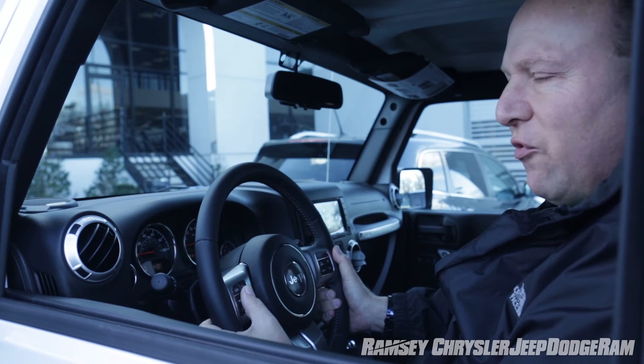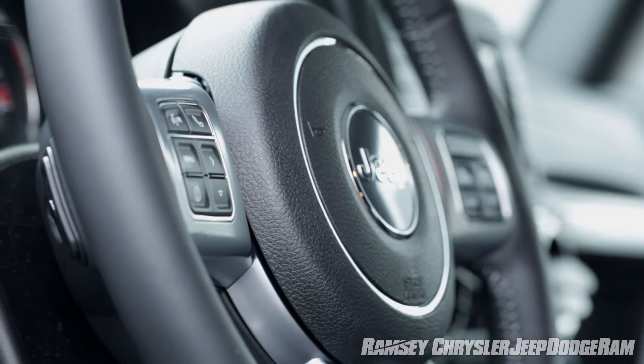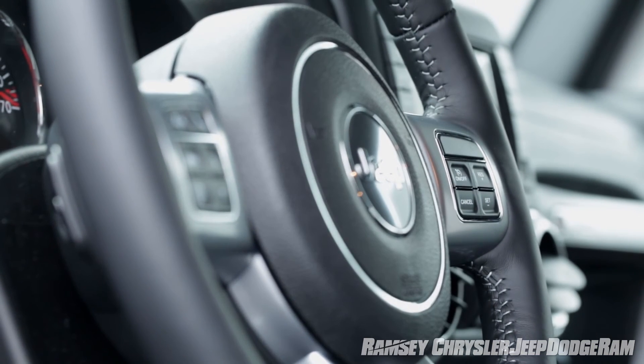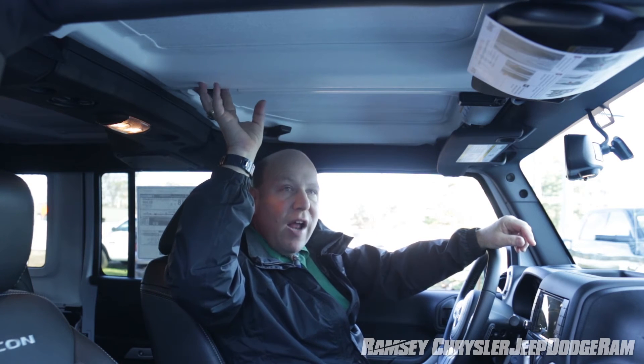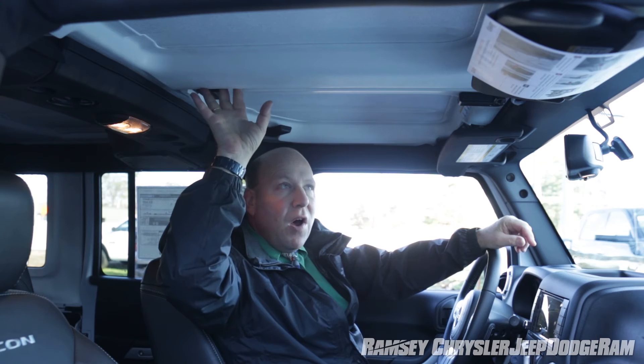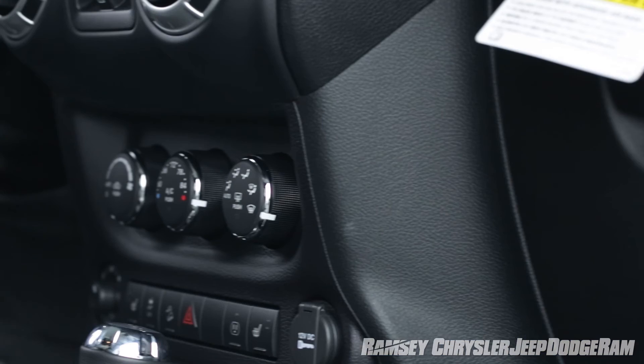The available Bluetooth hands-free system ensures that your attention remains on the road, even if a phone call is coming in at the very same moment. While the fully removable three-piece hardtop provides the ultimate in open-air fun, the two removable Freedom Front Panels give you the capability to instantly have that open-air experience.